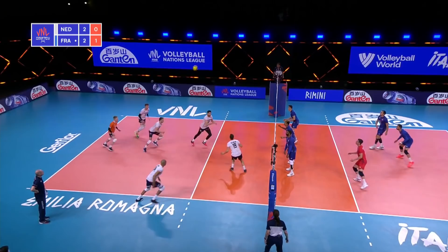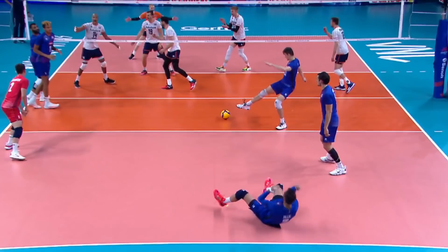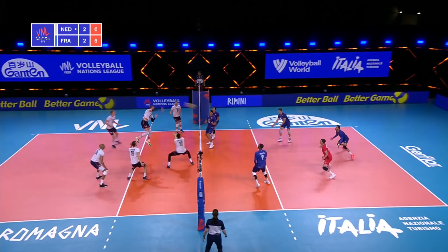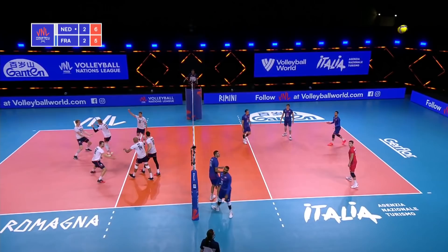Broussard taking some speed off of that serve. Back to Namir — and that's a kill. Maybe some miscommunication. Back to Grebennikov this time — nice pass in the middle, tipped over there by Le Goff, picked up by Namir. No blockers, but they kept that alive. Good job from four — and then an attack off-hand for Namir.